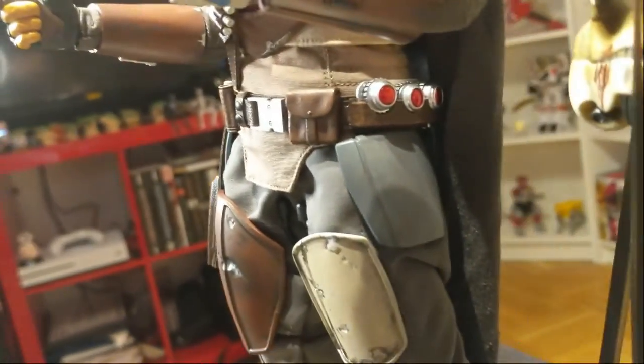We've got the stand that says 'Star Wars: The Mandalorian' — this is going to be perfect in its display case and I'm thrilled to have it in my home. That's the figure, guys!